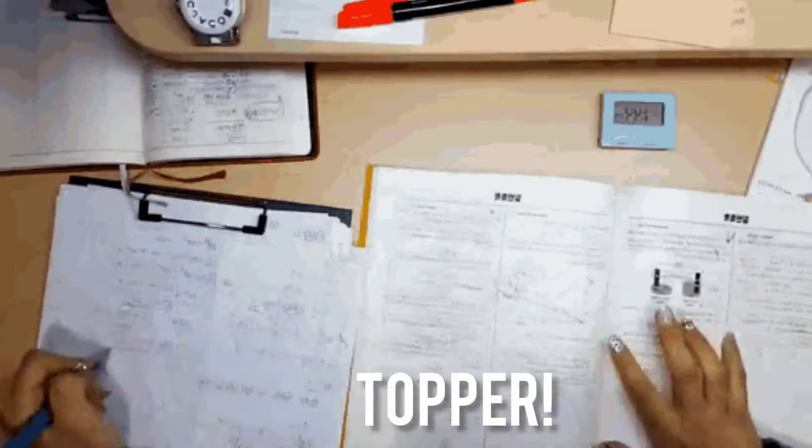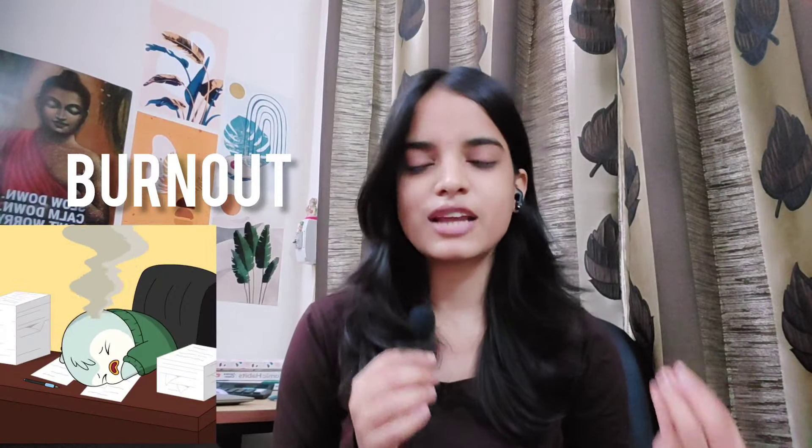If you have to be a topper, then you have to study like a topper, and yes, toppers do study 12 hours. In interviews they say 'I studied only 2 hours' or '5 hours' and they still cleared — so you have to study more if you have less time. Obviously if you sit straight for 12 hours you might feel burnout, and that is not effective.